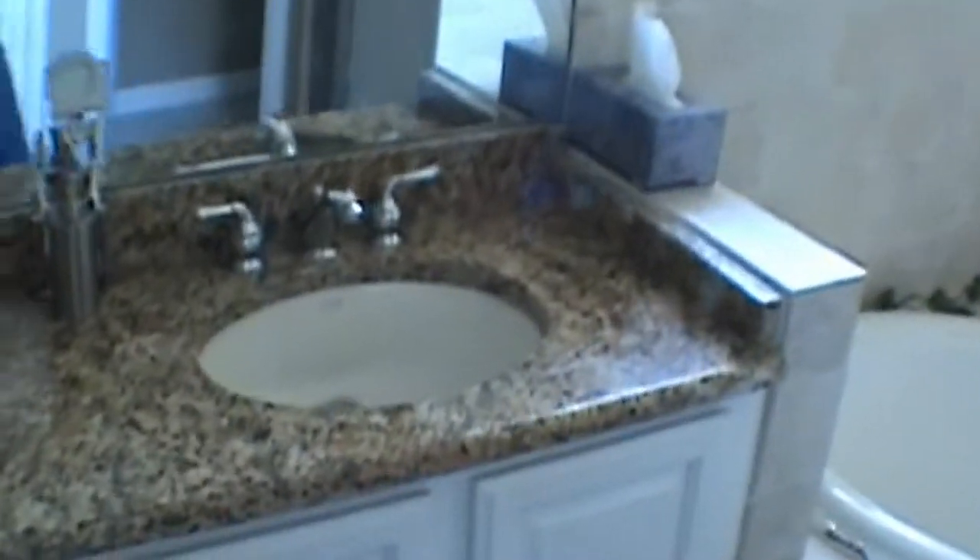We'll go on upstairs, where we have the master bedroom. The laundry room is also located up here on the top floor. The master bedroom is very large at 13 by 15. The master bath features a nice garden tub, double sinks, a walk-in closet, and a shower stall.